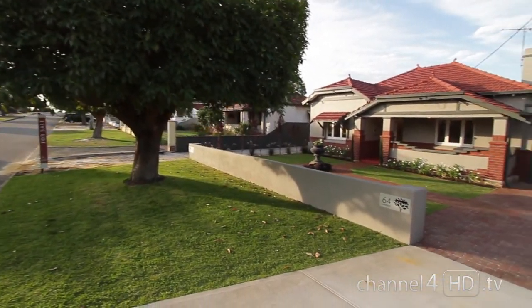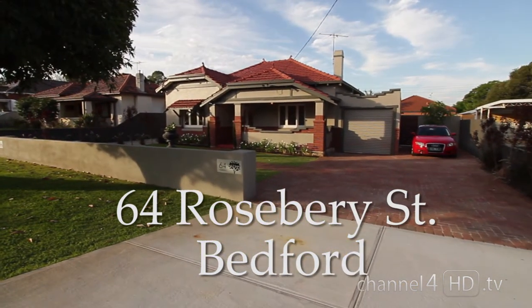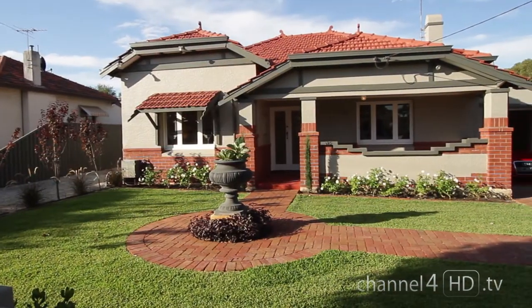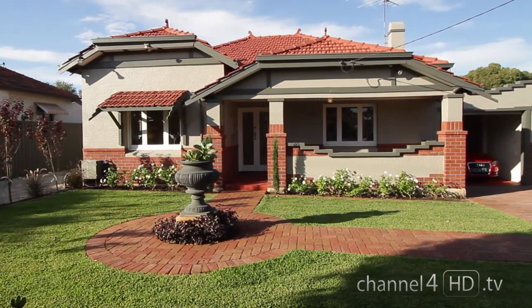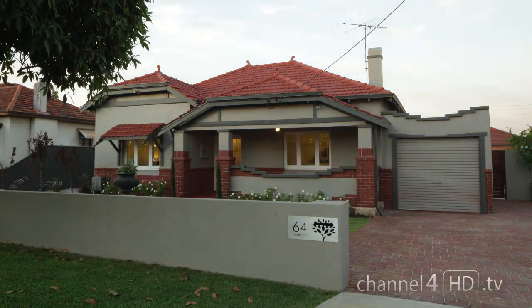In the leafy Bedford suburb, 64 Rosebury Street stands out from the rest in its renovated glory, echoing how it looked when first built over 60 years ago. But all things change, and its former owners would never recognise the sleek, elegant and contemporary home that it's become.